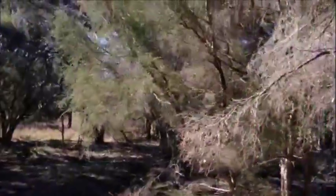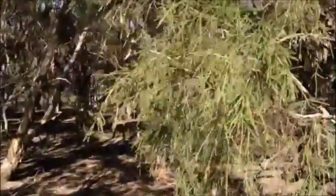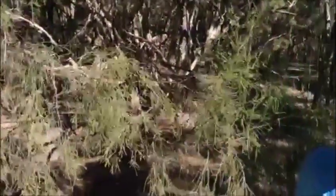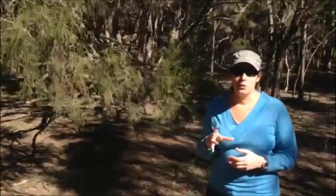It doesn't grow too tall as you can see — it's a small to medium-sized tree. It actually attracts a lot of birds. It has fragrant flowers which attract insects, which insect-eating birds like to forage on. And then it also has a special mistletoe plant species that likes to grow on the Melaleuca itself, which also attracts a whole suite of other birds.